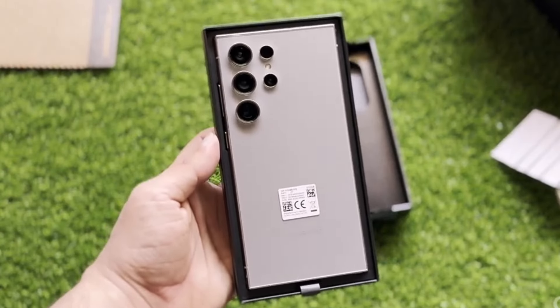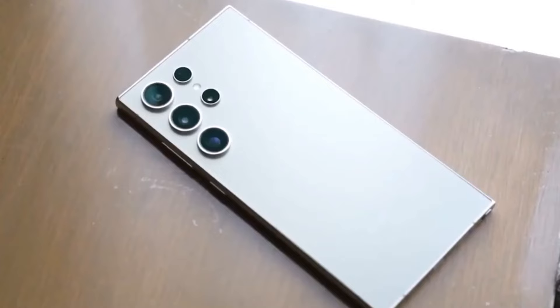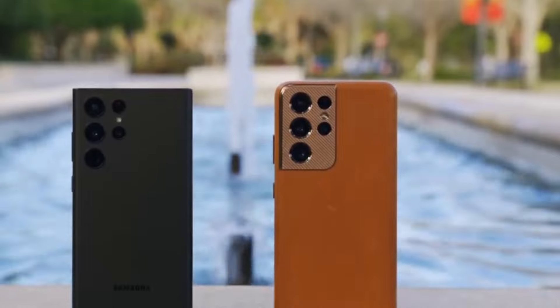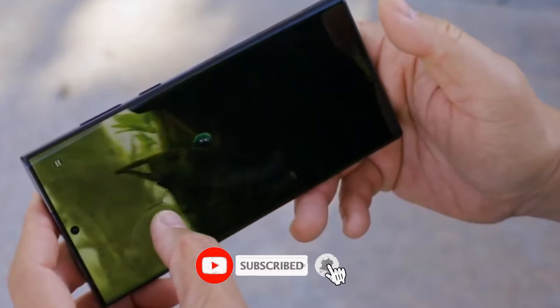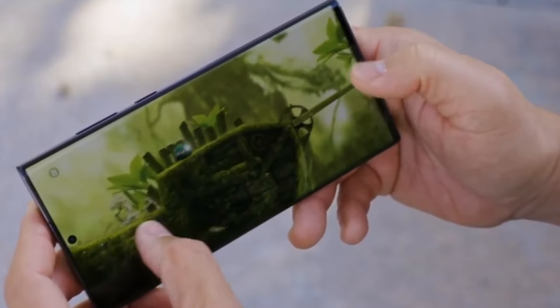Today, we are diving into the latest buzz surrounding Samsung's upcoming release, the Galaxy S25 Ultra. But before we get started, make sure to hit that subscribe button and turn on notifications so you never miss out on the latest tech updates.